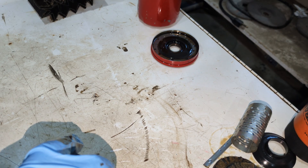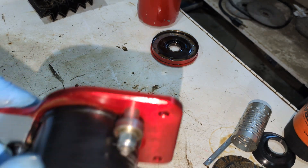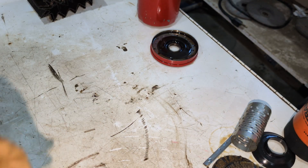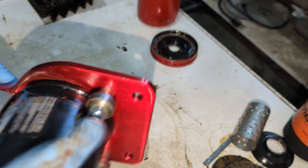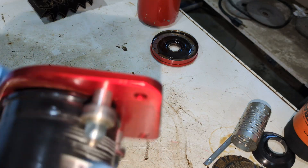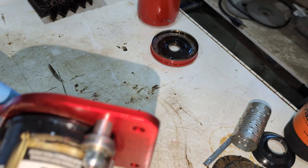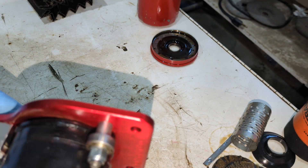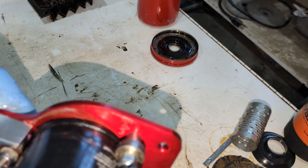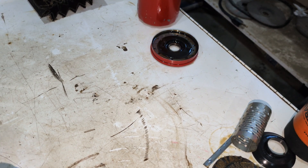Now this is a Mobil One M1 108A. This comes from a 2003 Honda Civic with a 2 liter engine. It has 278,800 kilometers — that's 174,250 miles. This one did 8,200 kilometers on this oil change, or 5,125 miles.